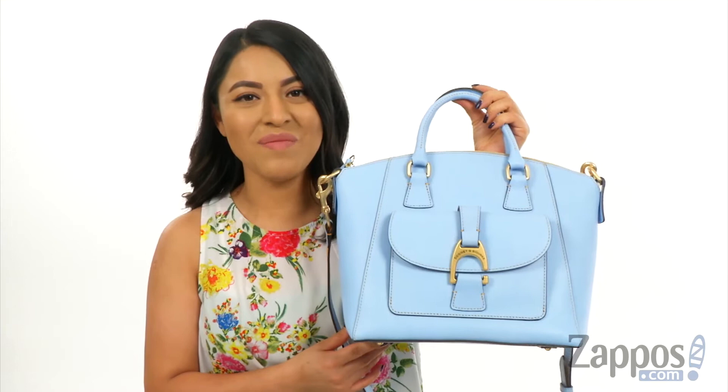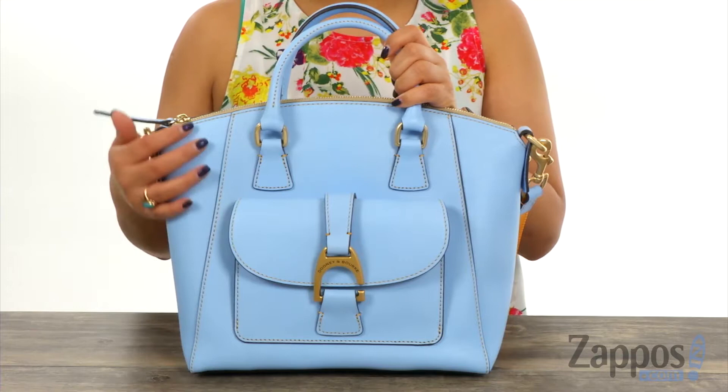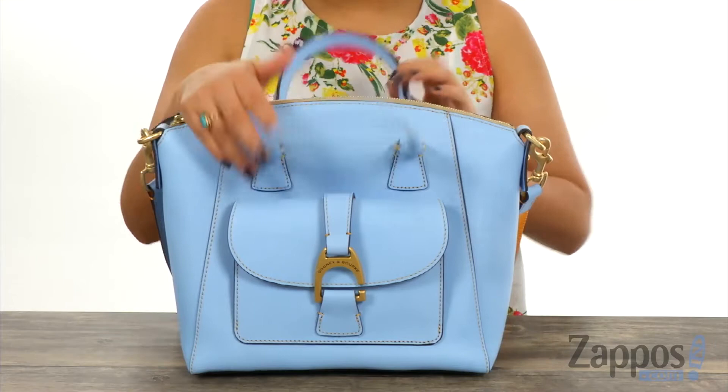This beautiful and bright handbag is made of luxurious leather and it features a decorative hardware accent in the front. There's dual rolled carrying handles with a detachable and adjustable crossbody strap so you can carry this handbag in many different ways.